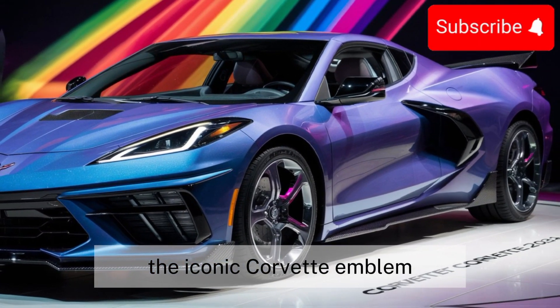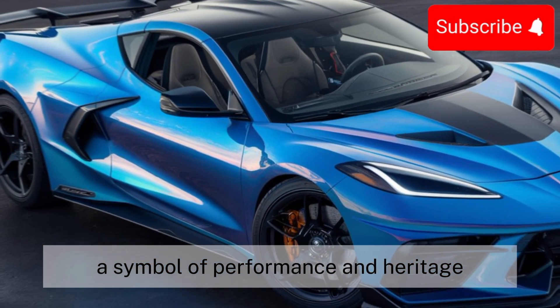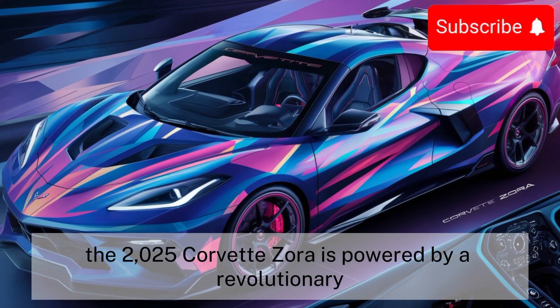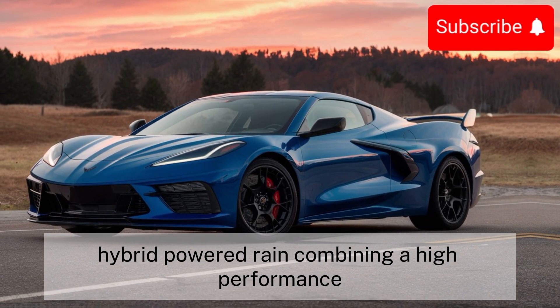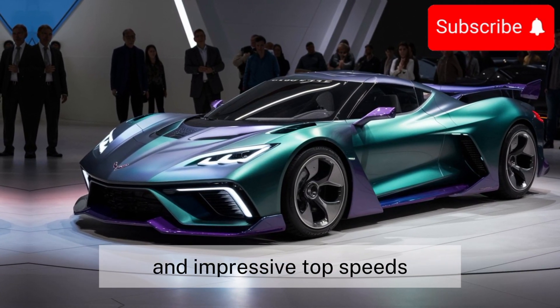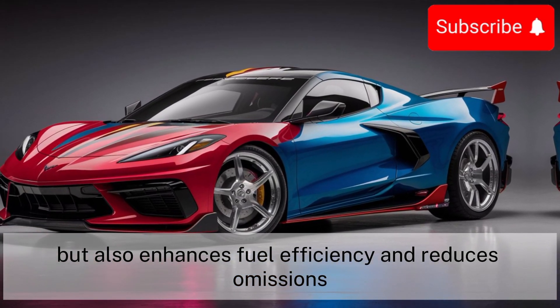The iconic Corvette emblem sits proudly on the front grille, a symbol of performance and heritage. But it's under the hood where the real magic happens. The 2025 Corvette Zora is powered by a revolutionary hybrid powertrain, combining a high-performance gasoline engine with electric motors, delivering blistering acceleration, impressive top speeds, enhanced fuel efficiency, and reduced emissions.